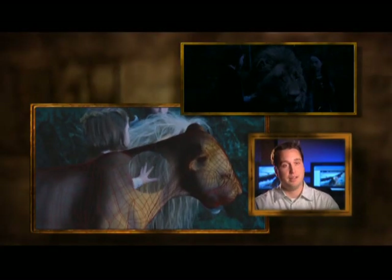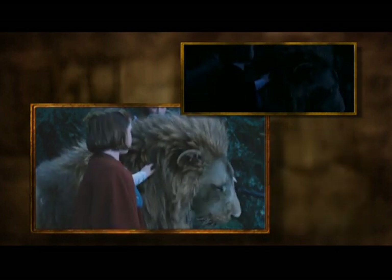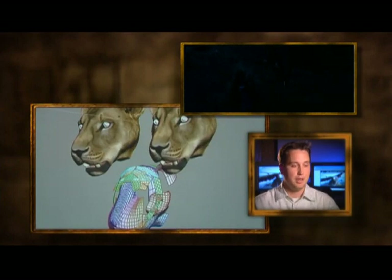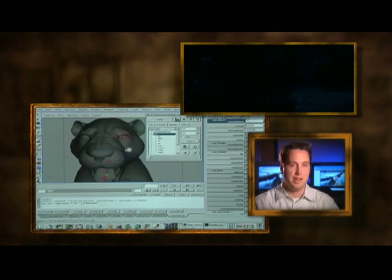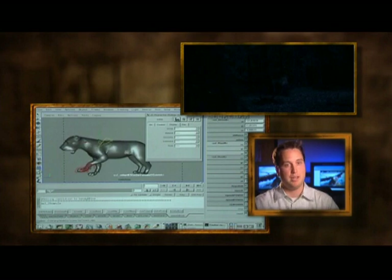I think we've pushed the envelope on Aslan. I've never seen a digital character pushed this far before. He has 1,400 controls in him — 700 of those are just in his face alone. That's actually the reduced control set, probably a tenth of the number of controls that are all in there, but they're all packaged together and pared down into easier-to-use, more streamlined controls that make it easier to animate with.